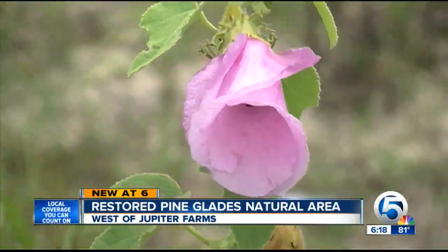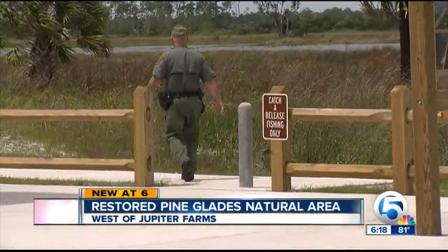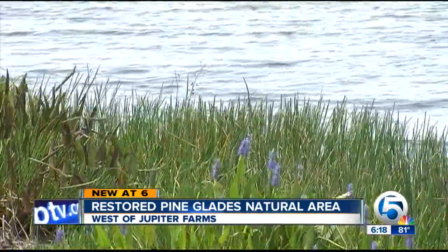The park is open from sunup to sundown each day and is patrolled by sheriff deputies. From Jupiter Farms, James Whelan, WPTV News Channel 5.